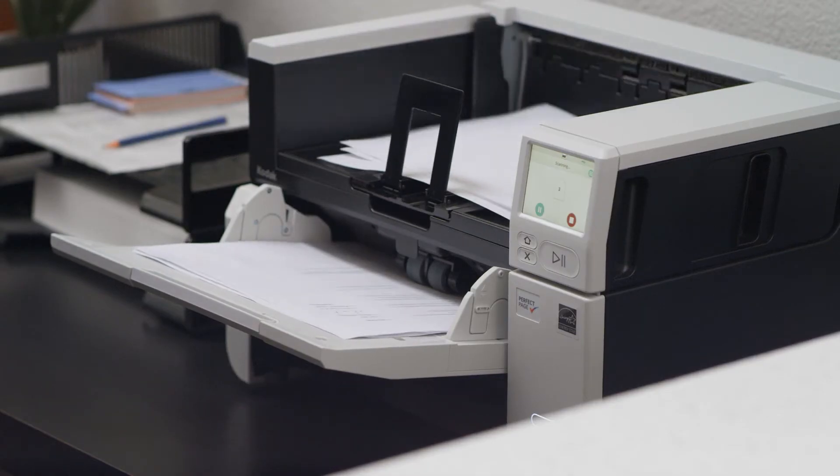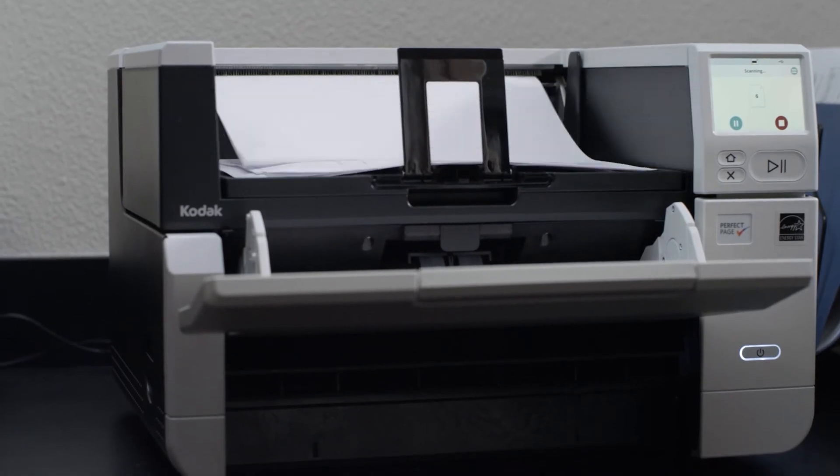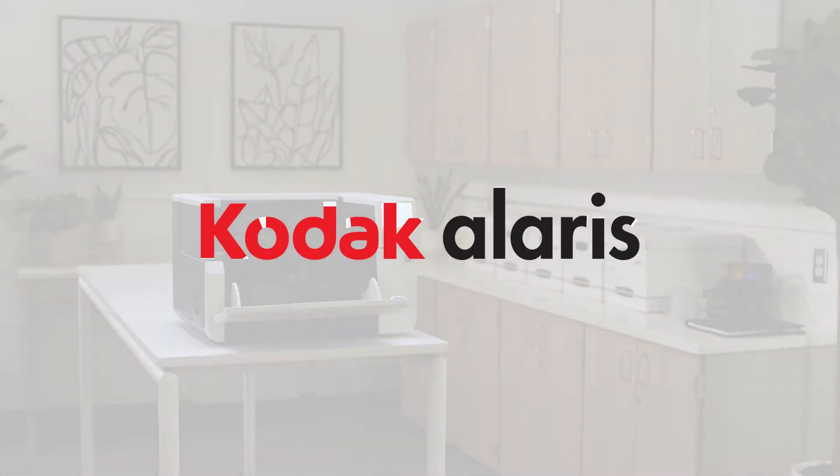Maximize your efficiency and transform your government office with the TAA-compliant Kodak S3000 Max Series scanners from Kodak Alaris. Built for today, ready for tomorrow.